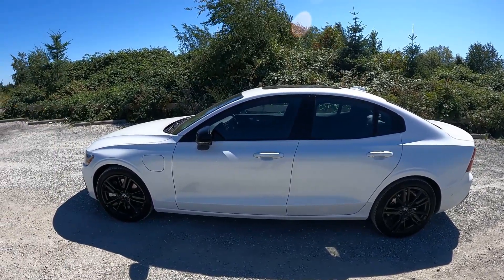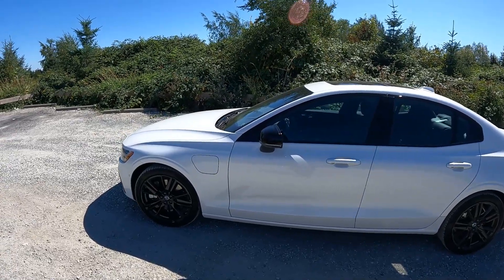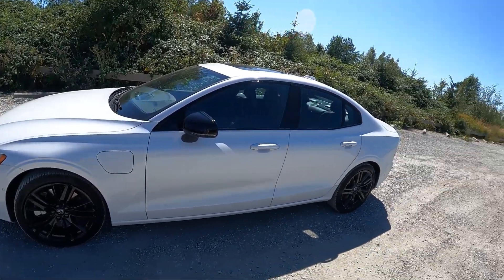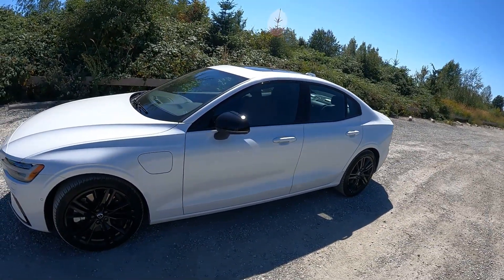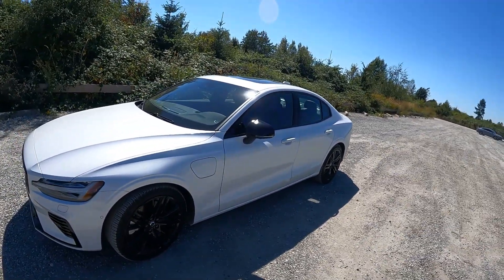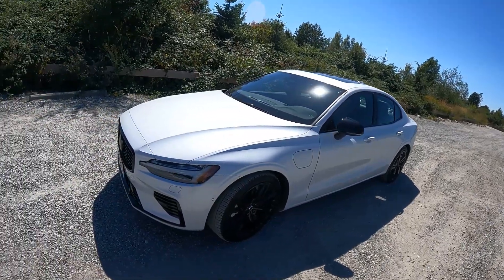You remember when Volvos were kind of ugly? Sort of horrible Scandinavian boxes. We respected them because they were well made and safe, but man, they were pig ugly. But this thing — look at this. It's just fantastic. Holy smokes. It's a four-door sedan, a boring box, right? This isn't supposed to thrill us, but it does. It thrills me anyway. I love it.